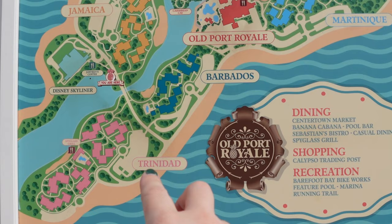My favorite Skyliner gondola has Moana's Kula and Heihei on it — so cute! When you enter the lobby, check-in and concierge are on the left, and food options and the gift shop Calypso Trading Post are on the right. I did not know this but this is Disney's Caribbean Beach's 35th anniversary — very nice! Of course they have pressed penny collectibles, including Pirates of the Caribbean designs and a Fuel Rod charging station.